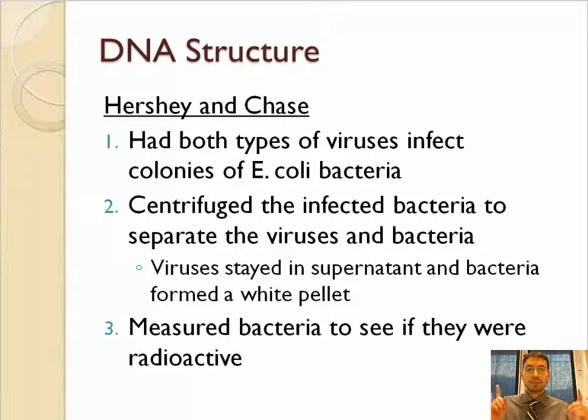Then they had both types of virus infect some E. coli bacteria. Once the bacteria were infected, they killed them and centrifuged them to separate the materials. When doing this, the viruses stayed at the top of the centrifuge while the bacteria moved to the bottom. Then they looked to see where the radiation was — if the bacteria were radioactive, that meant the genetic material was in them.